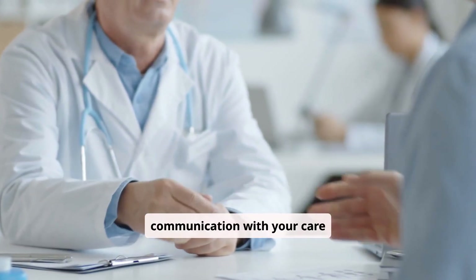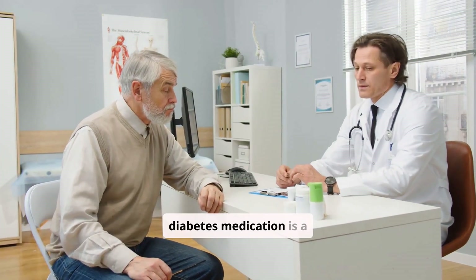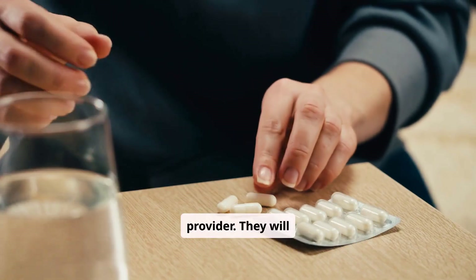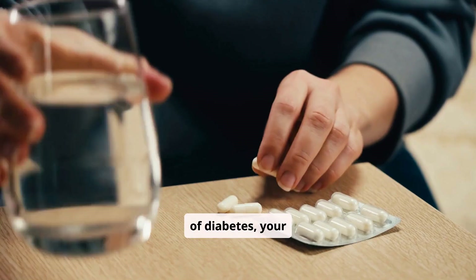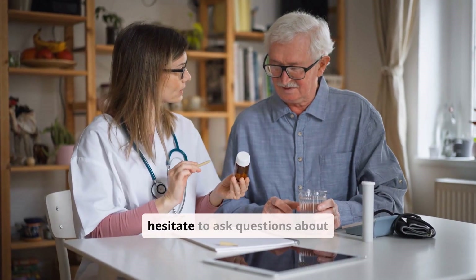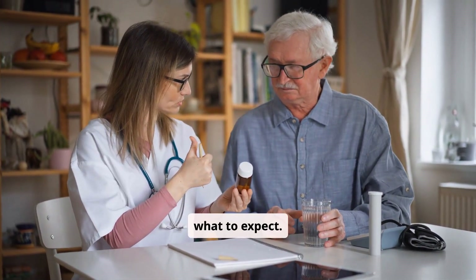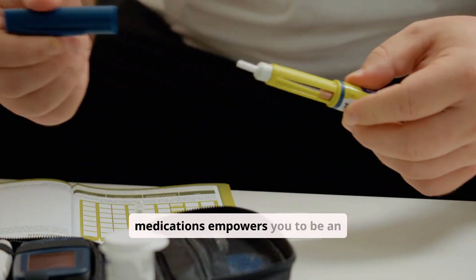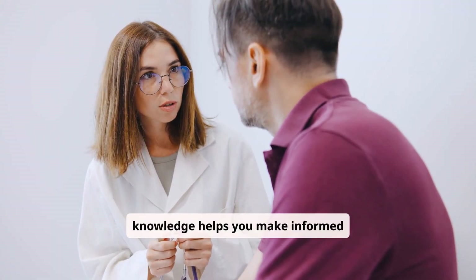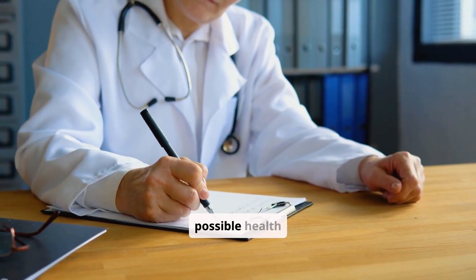Open communication with your care team is key to successful management. Choosing the right diabetes medication is a collaborative decision between you and your healthcare provider. They will consider your specific type of diabetes, your health goals, potential side effects, and your lifestyle. Do not hesitate to ask questions about how your medications work, how to take them, and what to expect. Understanding your medications empowers you to be an active participant in your diabetes care. This knowledge helps you make informed decisions and work effectively with your healthcare team to achieve the best possible health outcomes.